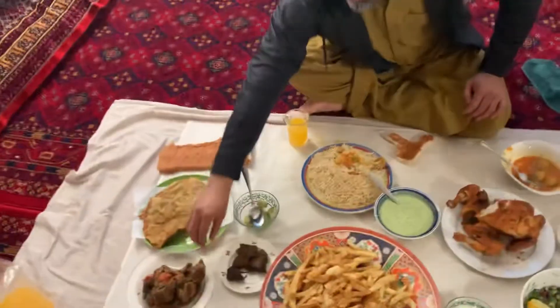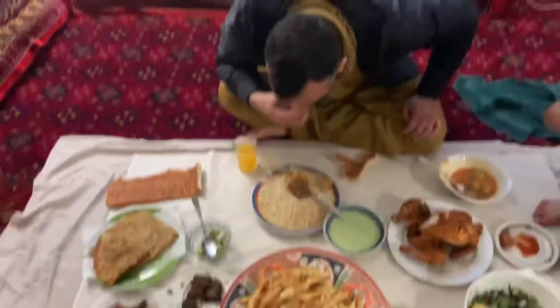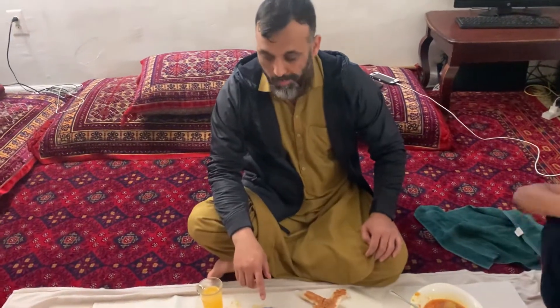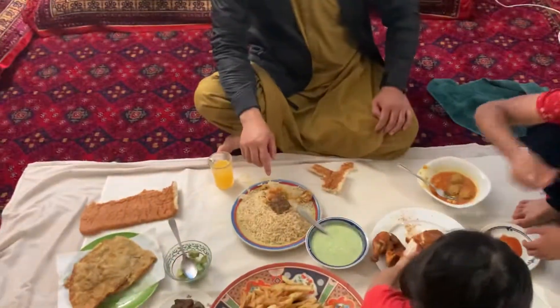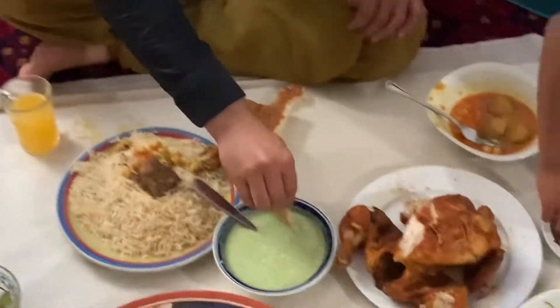I forgot to say — this is the lamb. This lamb is very tender and very delicious. Let me try the french fries. That's how I dip it.